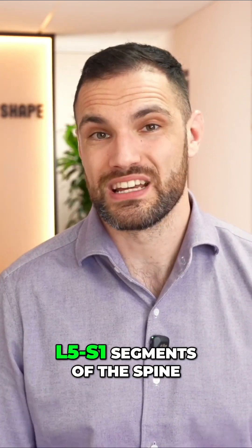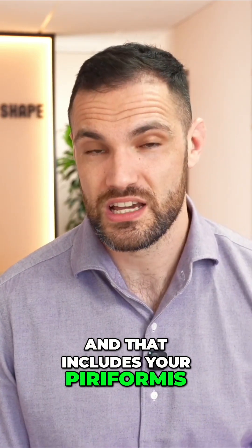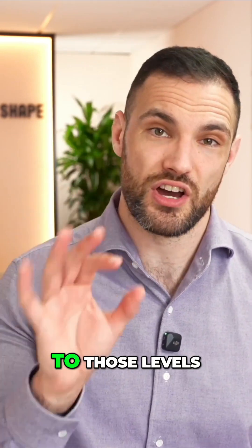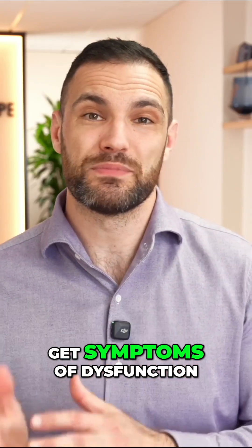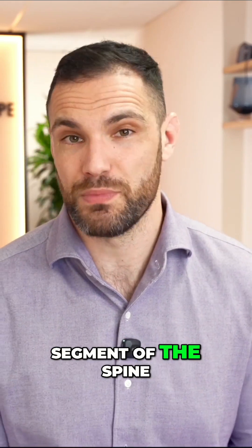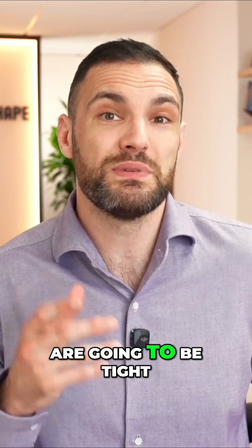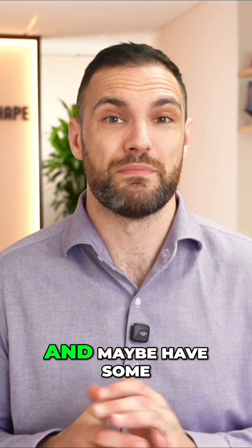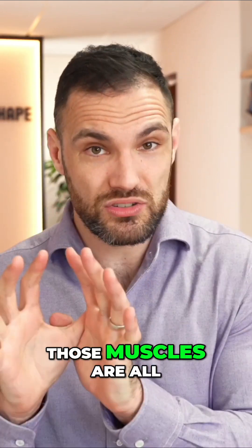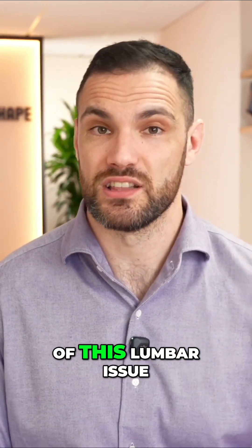Those L4-5 and L5-S1 segments of the spine happen to control the buttocks muscles, and that includes your piriformis. So if we have any kind of injury to those levels, not only can we get pain down into the leg, but we could also get symptoms of dysfunction in the muscles controlled by that segment of the spine. It is perfectly reasonable that the piriformis, as well as many others, are going to be tight, tender, maybe have knots in them, be sensitive to touch, and maybe have some trigger points. The simple truth is those muscles can reasonably be affected in the case of this lumbar issue.